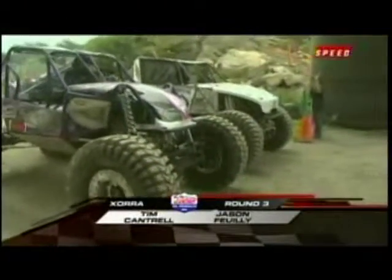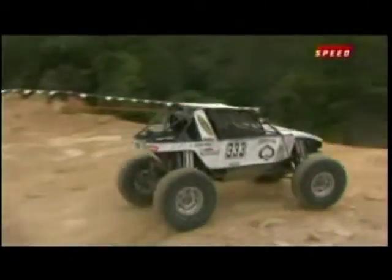The next pair: Jason Feely and Tim Cantrell. Jason's had a couple runs here so far at 2.30 and quicker. Whoa! As close as you can get and not go completely over there for Jason.